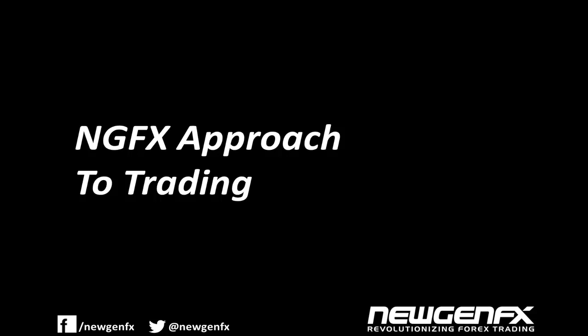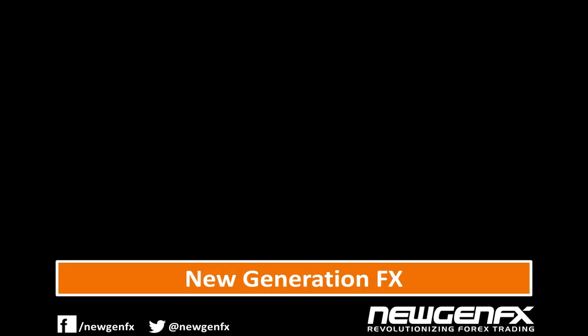If you wanted to know how it started for New Generation FX, check out this short video and I will explain our business strategy and our unique approach to trading. New Generation FX has been several years in development. We started with a greenfield approach, combining our years of experience in trading, software development and testing to come up with a strategy of how to radically change the way Forex is traded.